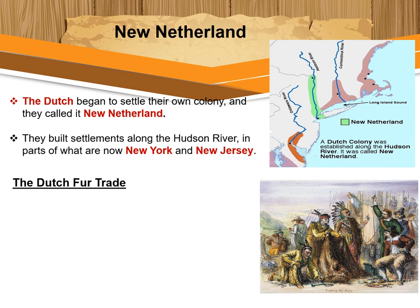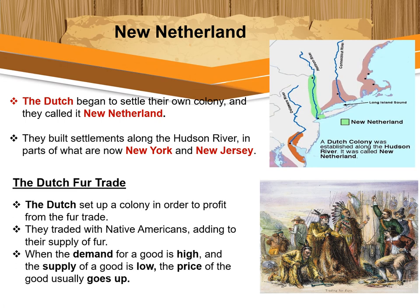The Dutch set up their colony in order to profit from the fur trade. The demand — the desire for fur — was high. The Dutch traded with Native Americans, adding to their supply of fur. Remember, supply is the amount of a good that is offered for sale. When the demand for a good is high and the supply is low, the price of the good usually goes up.